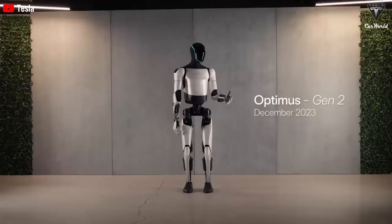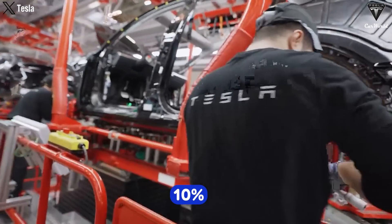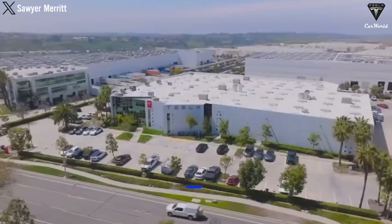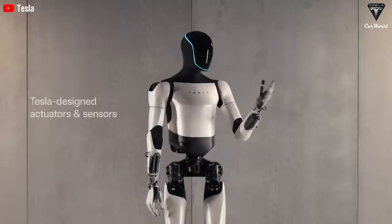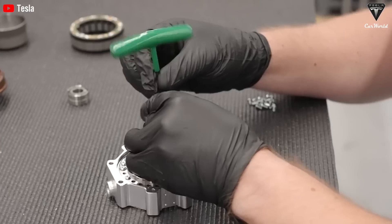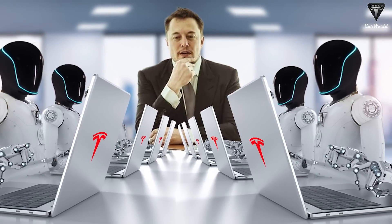It seems to have truly begun to make an impact by being ready to replace 10% of the workforce that's been cut from Tesla factories. It'll accomplish at least 100 different tasks within the factory through an unprecedented breakthrough. So, how is Optimus the game-changer for Tesla?